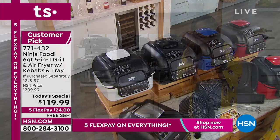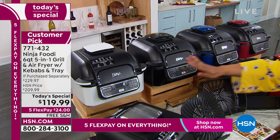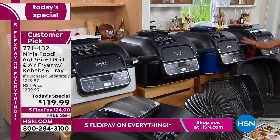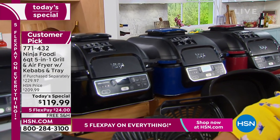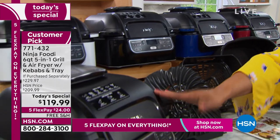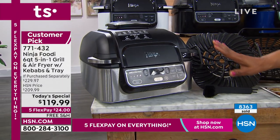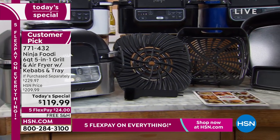You've got all of these beautiful exclusive colors: the white, which is exclusive to HSN; the black, which is exclusive; the navy; the cinnamon; the red. The only color you'll find in stores is the stainless, and that's been very popular because so many of us have stainless steel appliances. You also see all of these accessories — that's the exclusive offer.